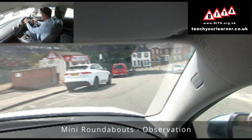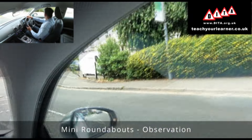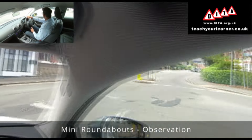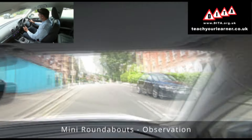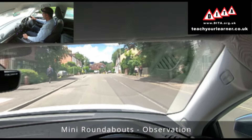Another mini roundabout — I'm going to be turning right. I'm taking quick glances ahead and to the right. I can walk across because there's a nice big gap, so I'm going to be turning right.